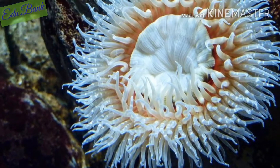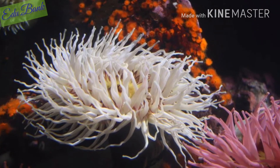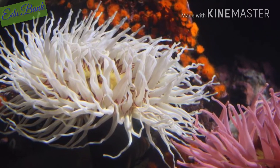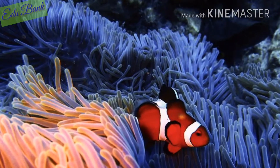Sea anemone are predatory and, as you can tell from their name, they live in bodies of water. They are related to both jellyfish and coral. It is a type of polyp that is attached to a surface in the water.